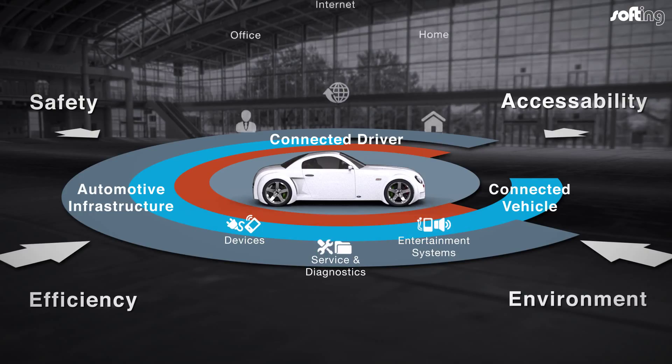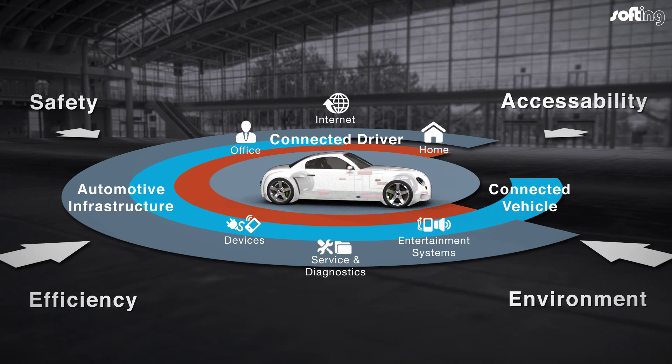The increase in variant diversity is also leading to an increase in the extent and complexity of testing, something that poses immense challenges for both manufacturers and suppliers.